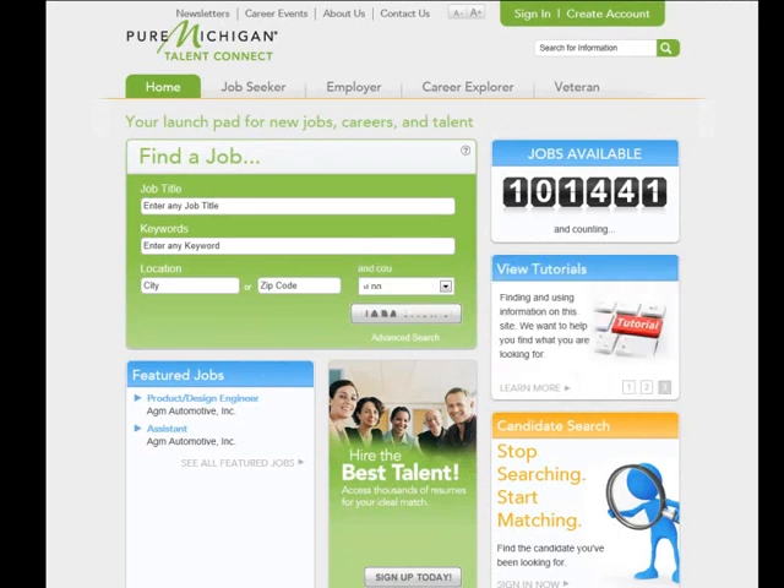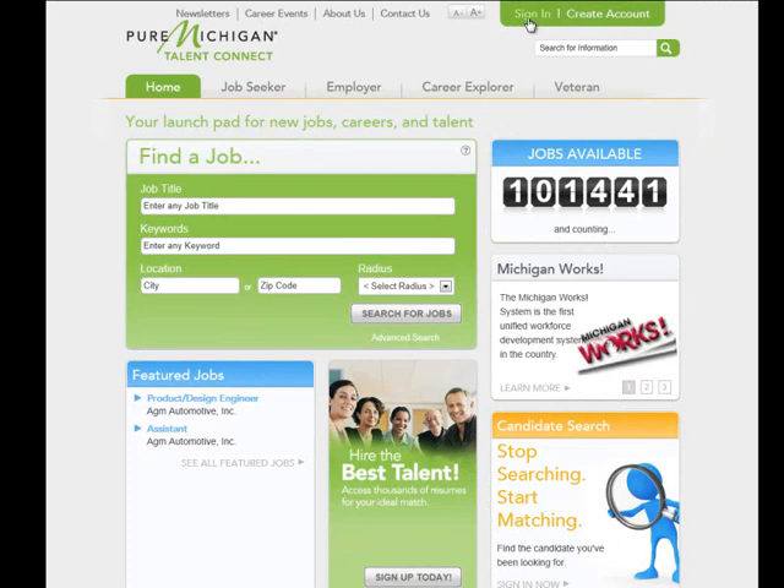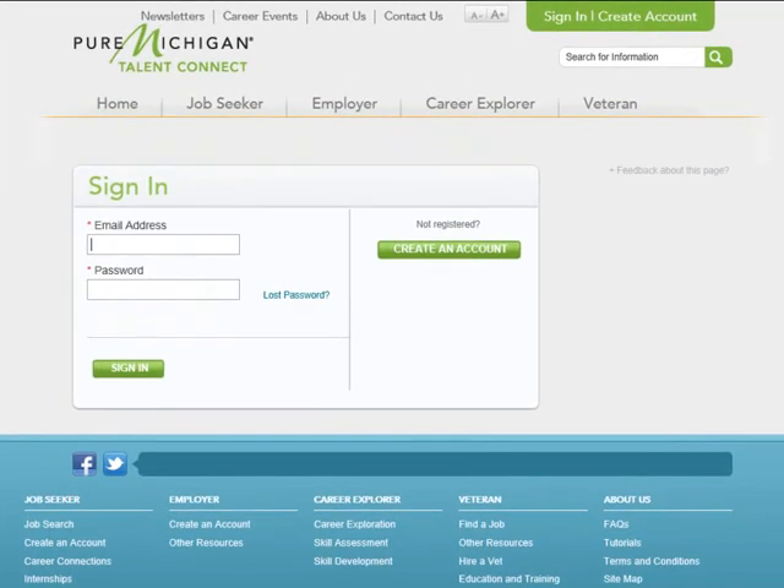If you had an account on the Michigan Talent Bank System, your information has been transferred. From the home page of Pure Michigan Talent Connect, click Sign In in the upper right corner. Enter the email address from your Michigan Talent Bank account and your password, then click Sign In.